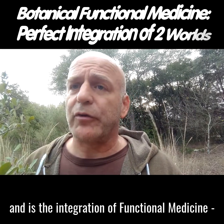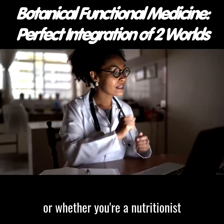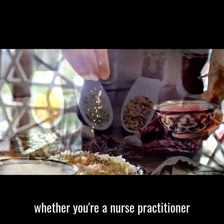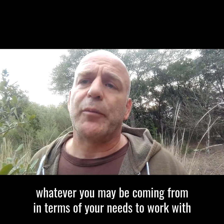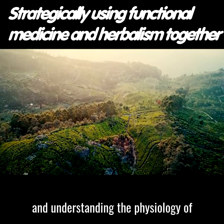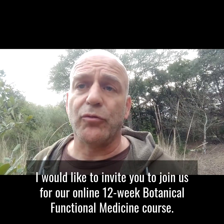Functional botanical medicine is the marriage of those two worlds — the integration of functional medicine fundamentals along with the fundamentals of clinical herbalism, and the incredible repertoire that gives you. Whether you're a primary care physician, a nutritionist, a nurse practitioner, a PA, a naturopathic doctor, a chiropractor, an acupuncturist, or simply someone working from home wanting to understand herbalism and nutrition together — whatever your background — putting those two worlds together, understanding the physiology of functional medicine and of clinical herbalism, this is where you get the best of both.